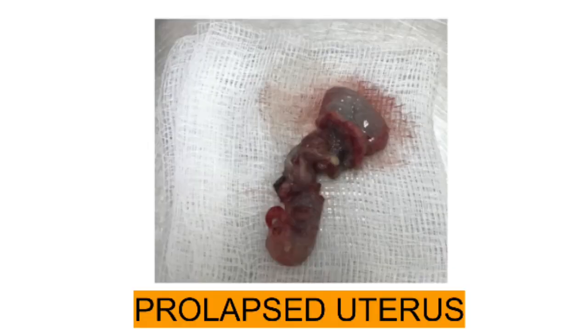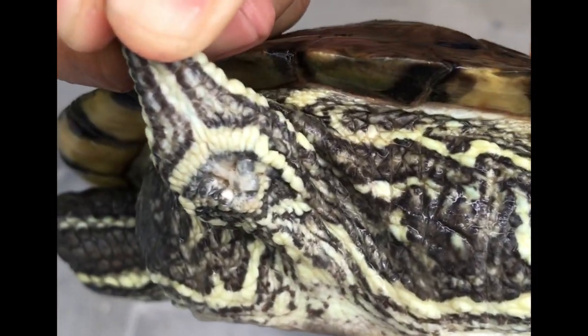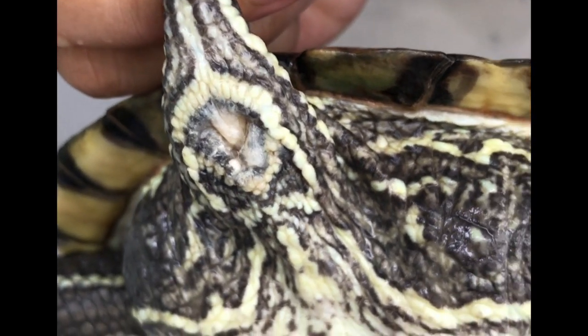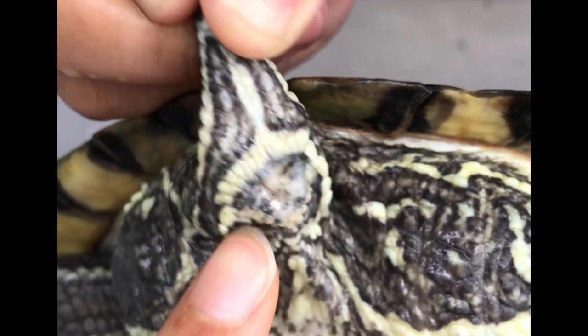Here is a picture of the prolapsed uterus up close. This is how the terrapin looks after the surgery. As you can see, you can no longer see the prolapsed uterus. However, removing her uterus means that she cannot lay eggs anymore.